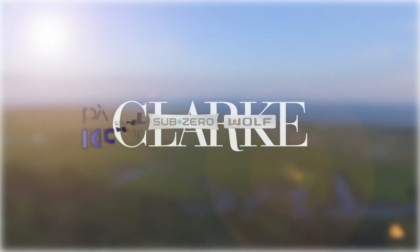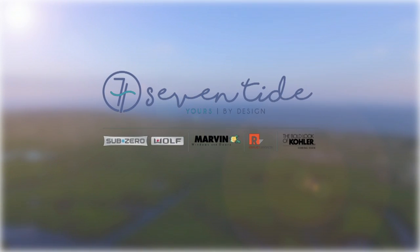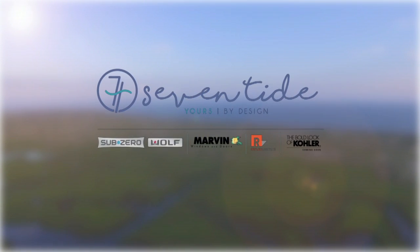New England Living is brought to you by Clark, Sub-Zero and Wolf, and Kohler Signature Store by Supply New England. And of course, please stop in to the all-new Seven Tide in the Seaport District in Boston.